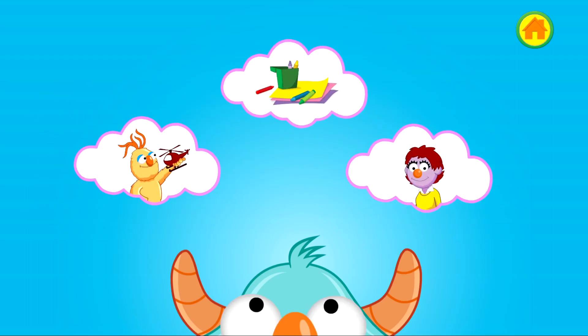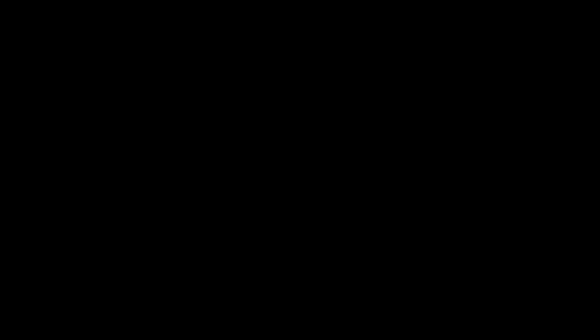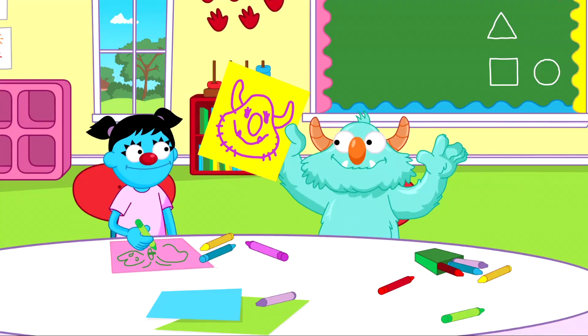Let's listen again to the plans the monster thought of to solve his problem: find a friend to play with, draw a picture of someone he loves to look at during the day, ask a grown-up like his teacher for a hug. Now choose which plan you think the monster should try. He's drawing a picture of his mommy to look at all day. It makes him feel better.